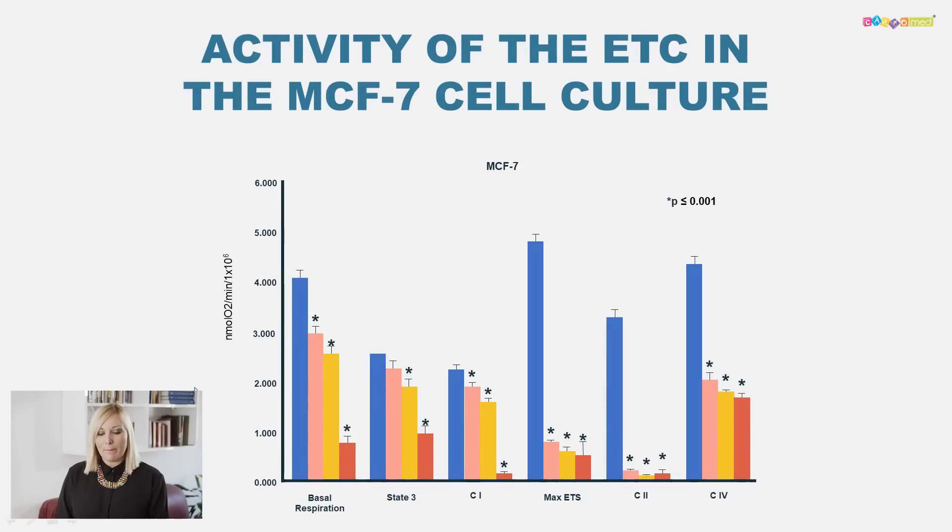First we measured the basal respiration of the cells — how the cells breathe as a whole. We measured oxygen uptake in the cells. The star symbol here means statistically significant. We observed that adding 2, 5, and especially 10 millimoles of carnosine extra significantly decreased the basal respiration of the cancer cells.